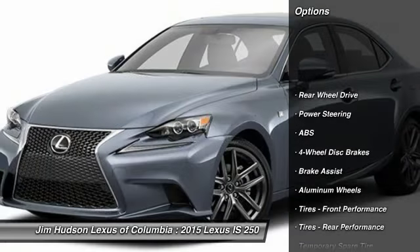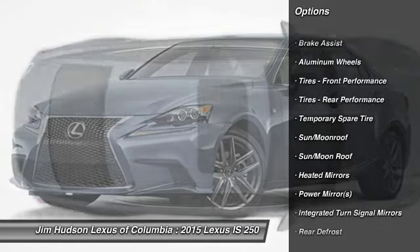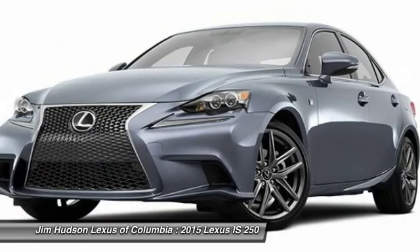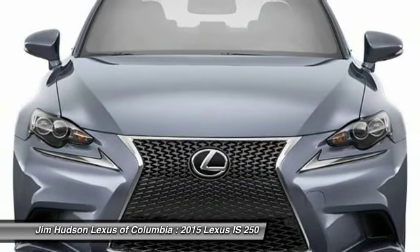Stability control, traction control, steering wheel audio controls, anti-lock braking system, power passenger seat, driver airbag, adjustable steering wheel, power steering, cruise control, auto dimming rear view mirror, PPO.